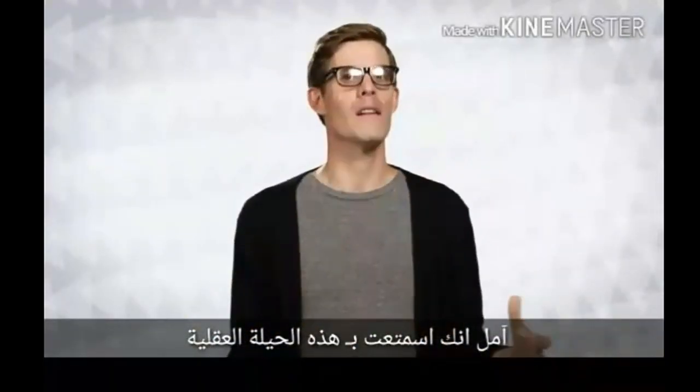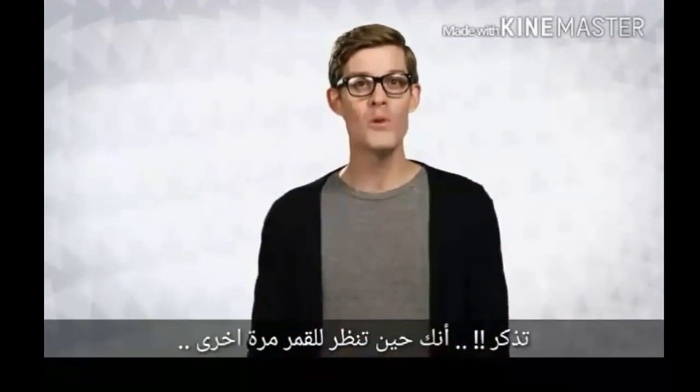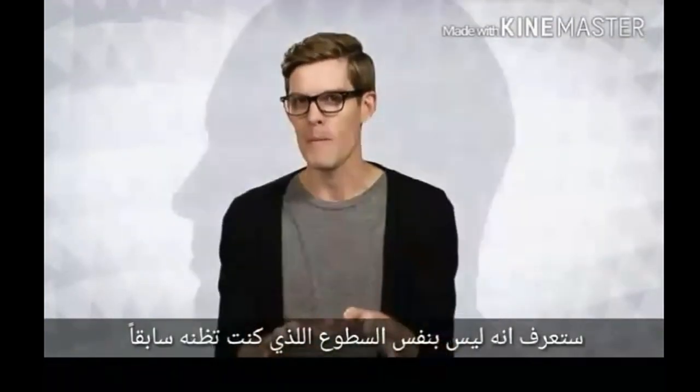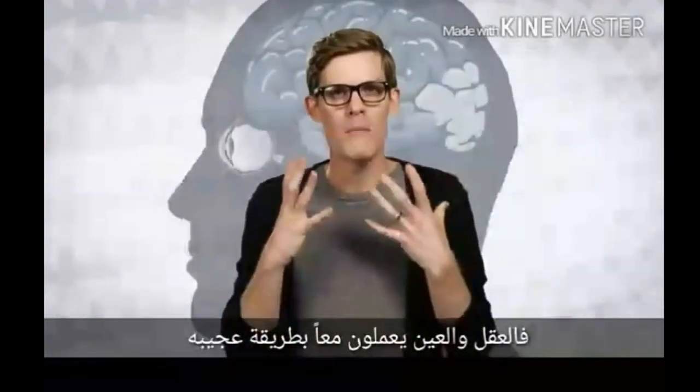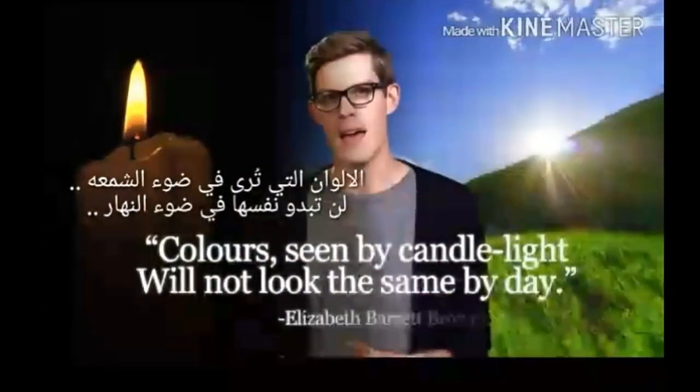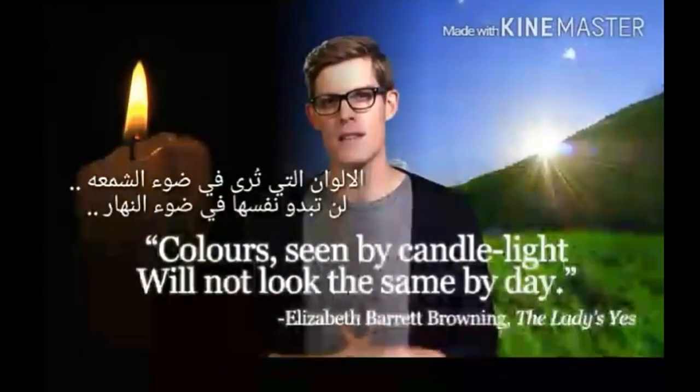I hope you've enjoyed this little mind bender, and that the next time you look up at the moon, you don't see it in exactly the same light. Remember, the eye and the mind work together in mysterious ways, and colors seen by candlelight will not look the same by day. Stay curious.